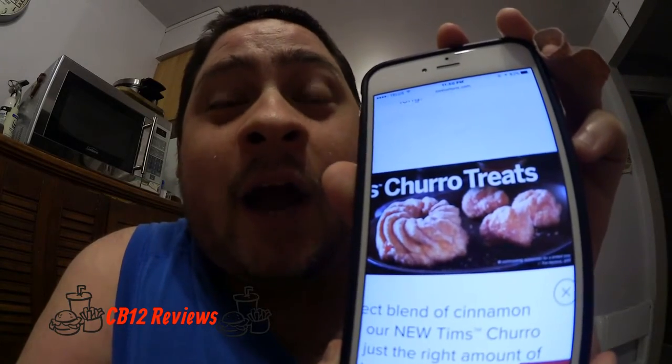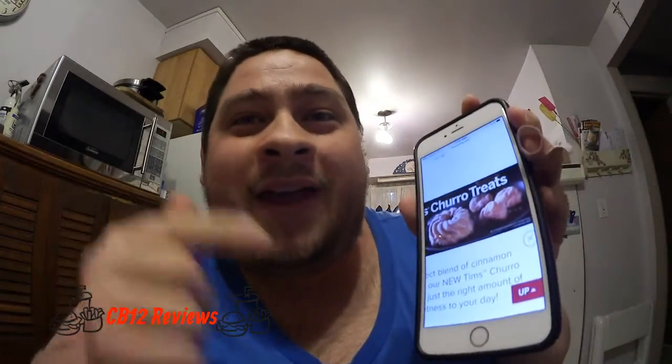The donut looks like a Honeycrawler, but they have actual caramel filling inside. The Timbit is just like a regular Timbit, except it's like a Honeycrawler churro Timbit with nothing inside. I got both of them right here.